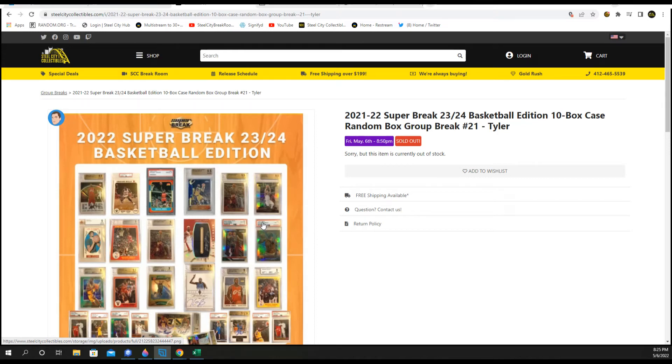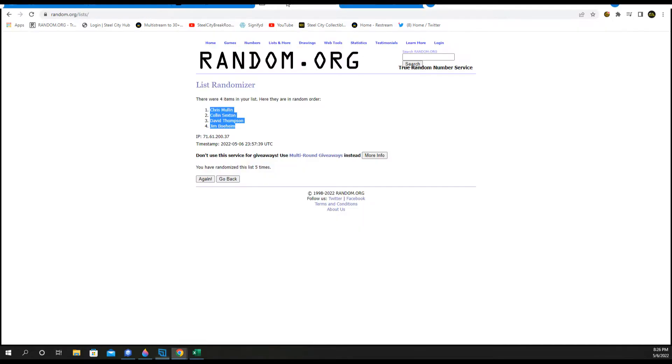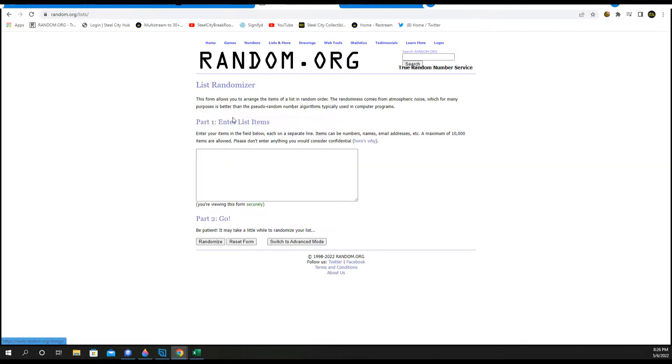That's 2022 Super Break 23-24 Basketball. It's a 10-box case, random box. All we're going to do is random our names five times, and that gets us our box break order.